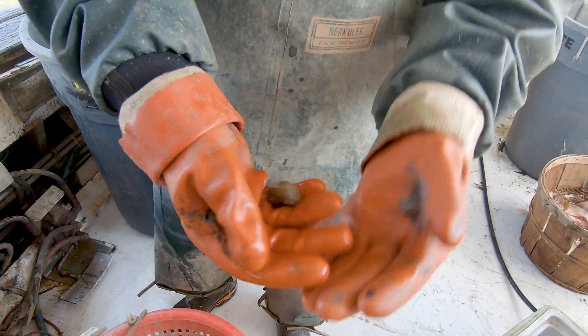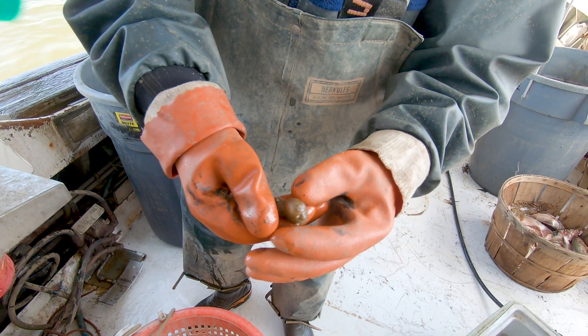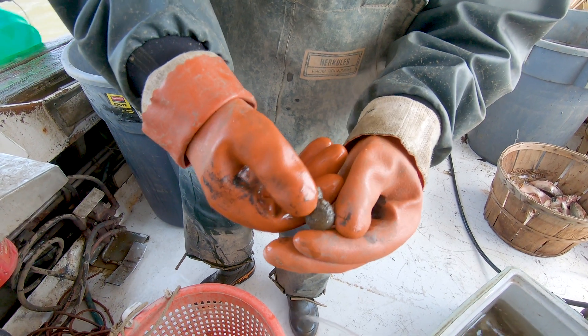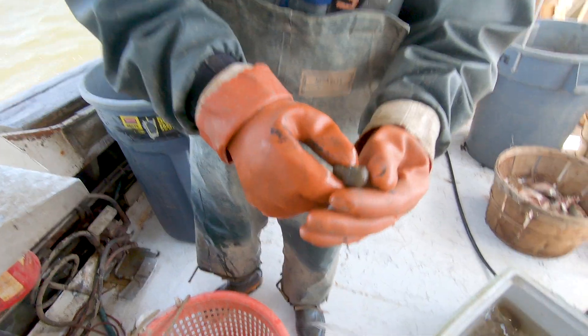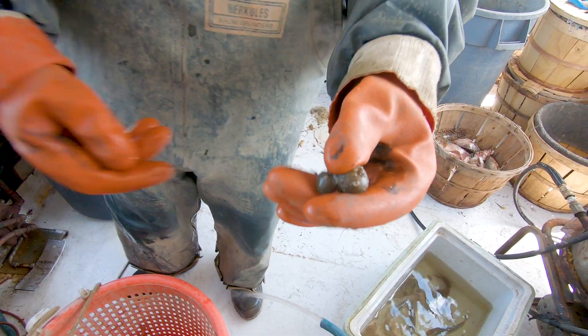That's a sea squirt. It's got a bunch of barnacles on it. They call them toad eggs too. It's got a little amphipod or something in there. It's a tunicate — whatever that means.